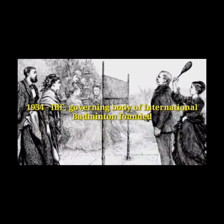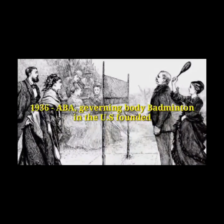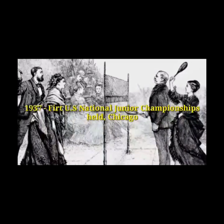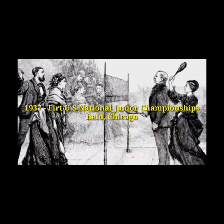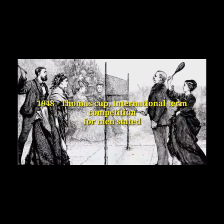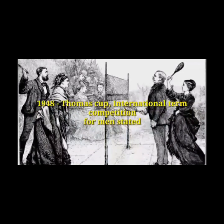In 1936, the ABA, the governing body of badminton in the US, was founded. In 1937, the first U.S. National Junior Championship was held. In 1948, the Thomas Cup, the international team competition for men, was started.